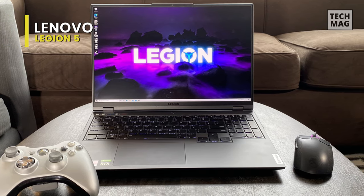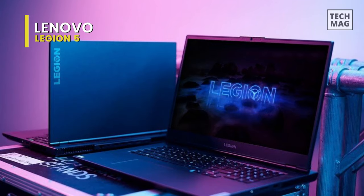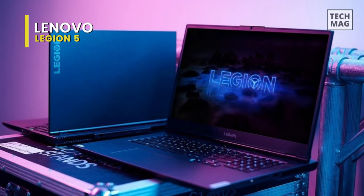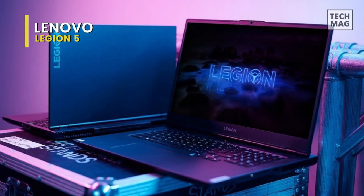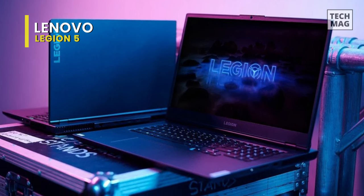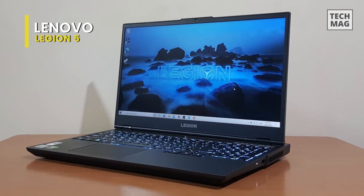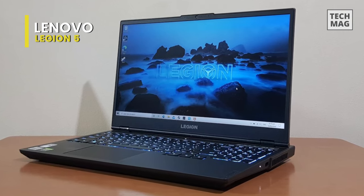On the sound front, you are treated to Nahimic 3D audio. The Lenovo Legion 5 offers a plethora of performance options for any gamer in a clean, minimalist design. With the latest-generation AMD Ryzen mobile processor, you will get lightning-fast frame rates with uncompromised battery life.